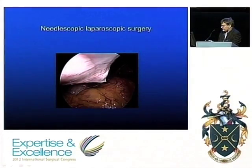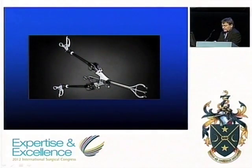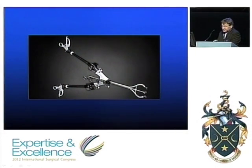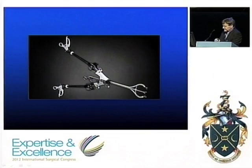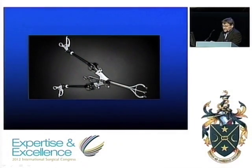I'm quite impressed with needlescopic surgery using three-millimeter instruments. They preserve the ergonomics, allow you to proceed in the way you are familiar with, and seem safer than the limited view you get with a single port approach.